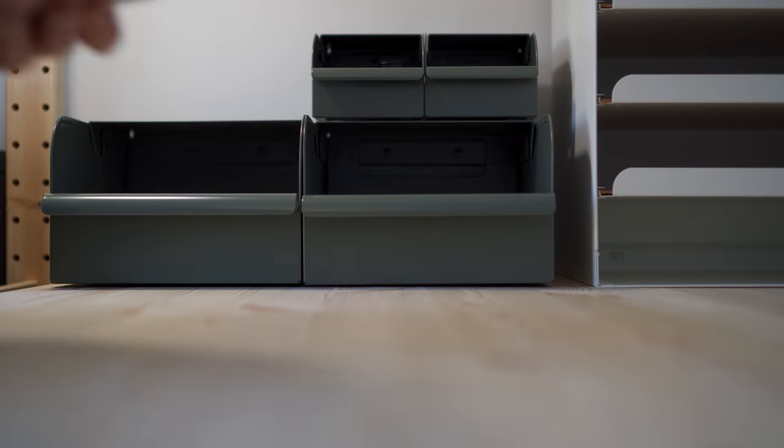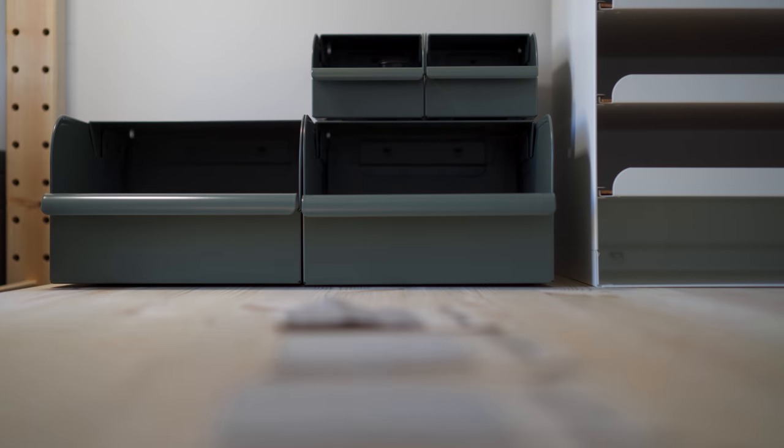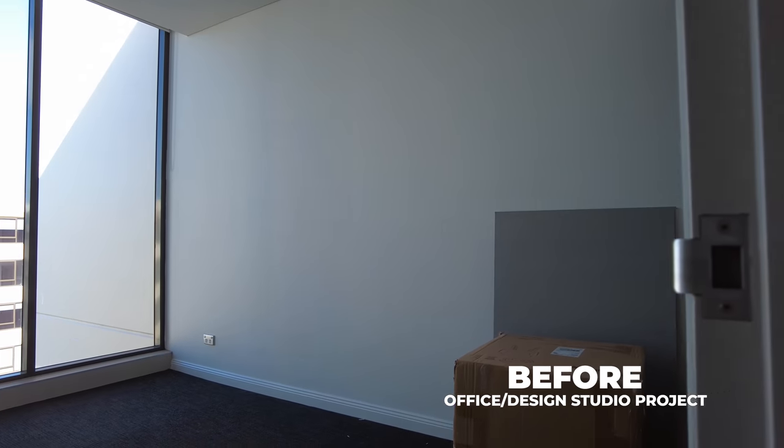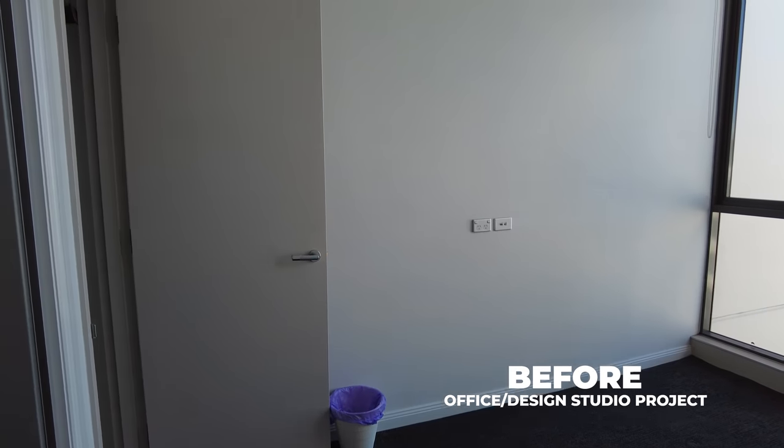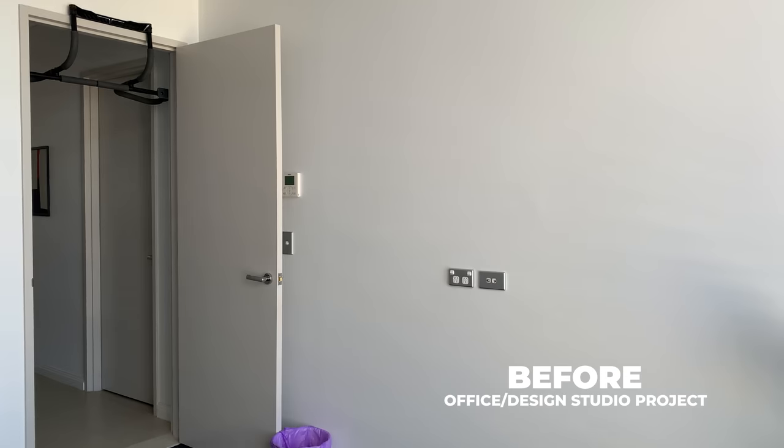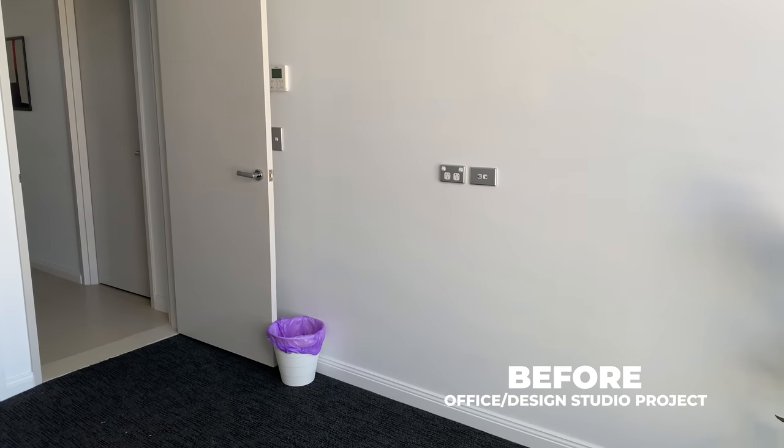Lucky for me, our roommates recently moved out, leaving us with a spare bedroom to work with. After some consideration, I decided to transform the bedroom into a home office and design studio to support my endeavor in the creative industry.